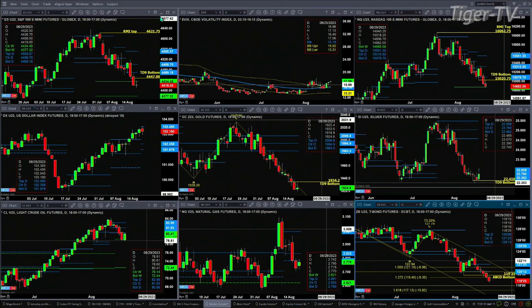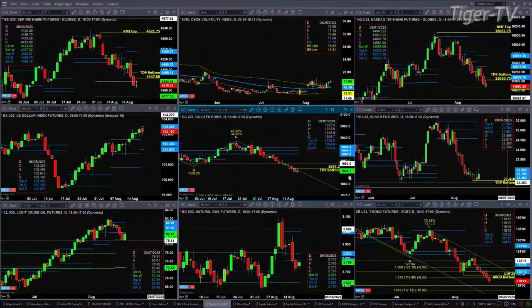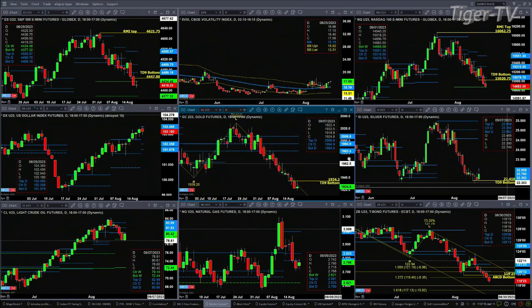The support range is between 101.97 and 102.35. If we take a look at gold, it negated its TD9 count bottom pattern. There's a large A-to-B equals CD to the downside — the price target would be about 18.38. So that is in play out there.